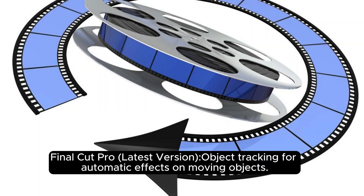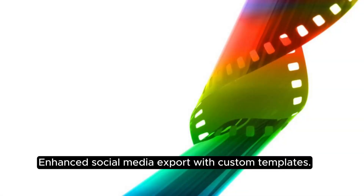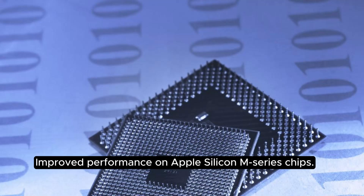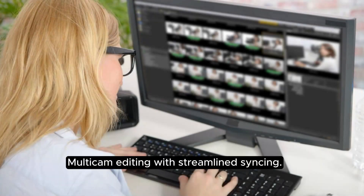Final Cut Pro's latest version brings object tracking for automatic effects on moving objects, enhanced social media export with custom templates, improved performance on Apple Silicon M-series chips, and multicam editing with streamlined syncing.